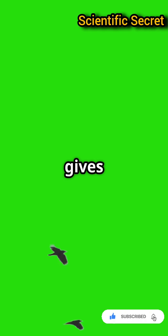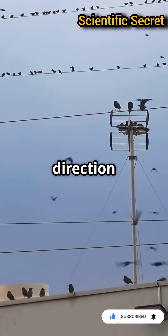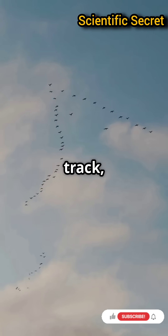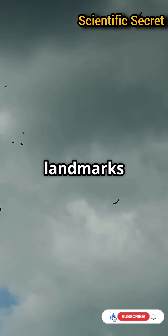The Earth's magnetic field gives birds two key pieces of info: direction and position. By sensing magnetic lines and field strength, birds can keep on track, even when the sky's cloudy or landmarks aren't visible.